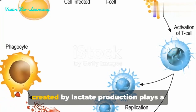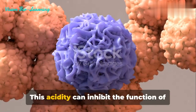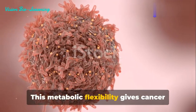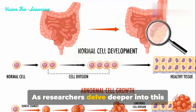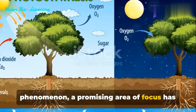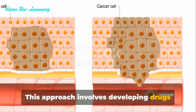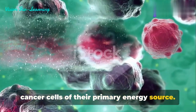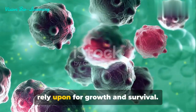Additionally, the acidic environment created by lactate production plays a crucial role in helping cancer cells evade the immune system. This acidity can inhibit the function of immune cells, preventing them from effectively attacking the tumor — this metabolic flexibility gives cancer cells a sinister advantage. Understanding the Warburg effect is not just academic; it's a gateway to potential cancer treatments. A promising area of focus has been the targeting of glycolytic pathways in cancer cells, developing drugs that inhibit key enzymes involved in glycolysis, effectively starving the cancer cells of their primary energy source.